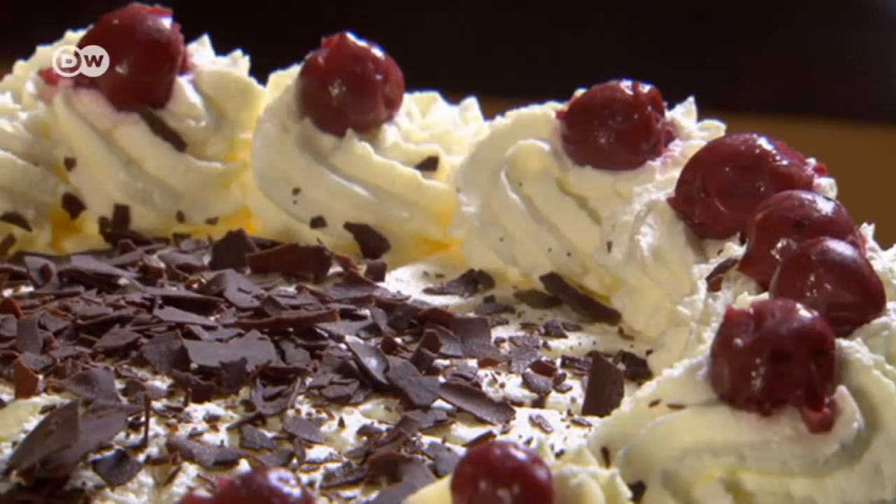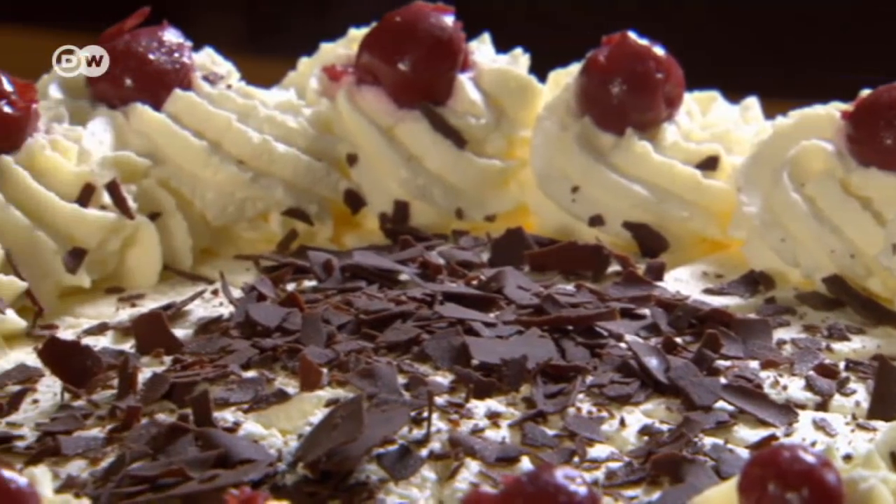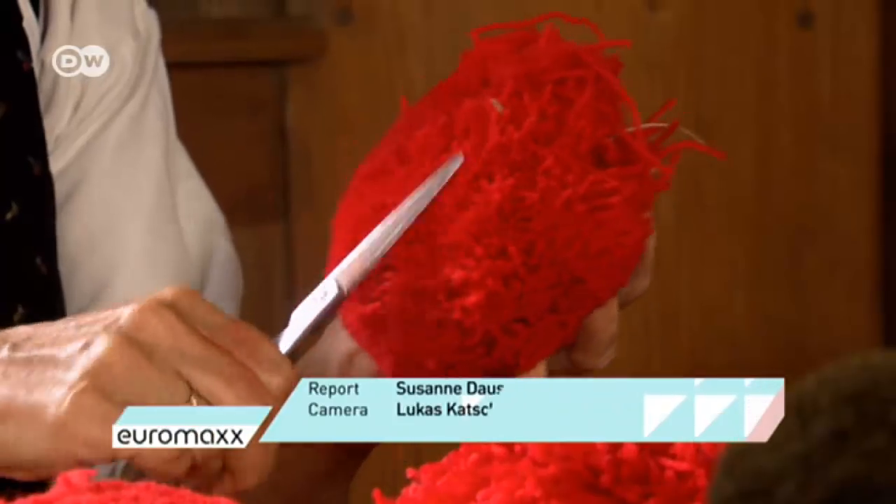The Black Forest Gateau became part of every visitor's itinerary. It was a time when the region was accessible to a growing section of German society. They would take a day trip to some little town in the Black Forest, which always included a cup of coffee and a slice of gâteau.